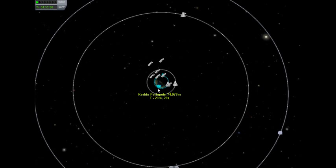Hi, I'm Fabrico. This is Kerbal Space Program. I'm looking at the Oberth effect.